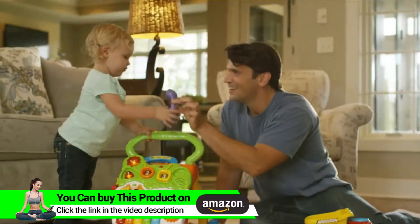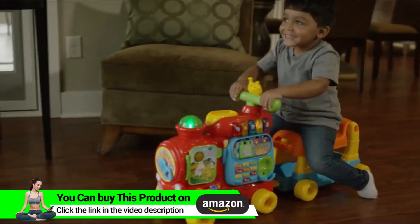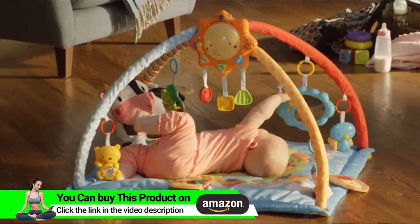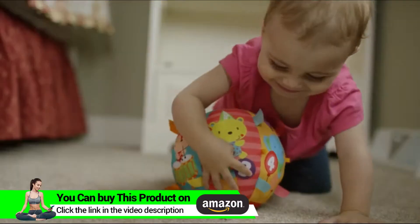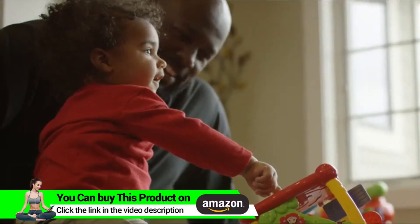VTech understands the importance of your child's development and creates toys to inspire exploration at every stage — by encouraging social and emotional development, by strengthening physical and motor skills, by building language and cognitive skills. Babies grow so fast. Give them expert-evaluated toys for smart play.